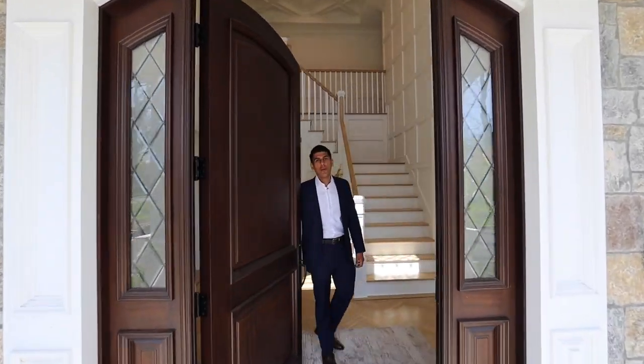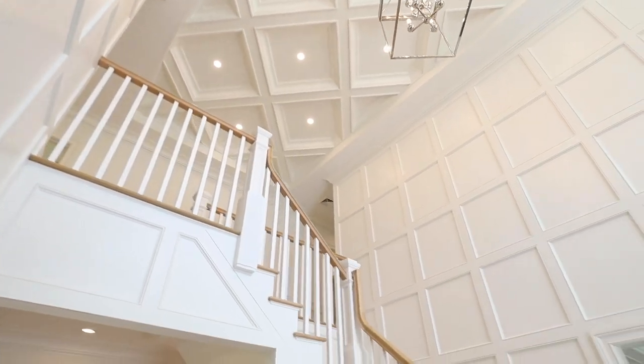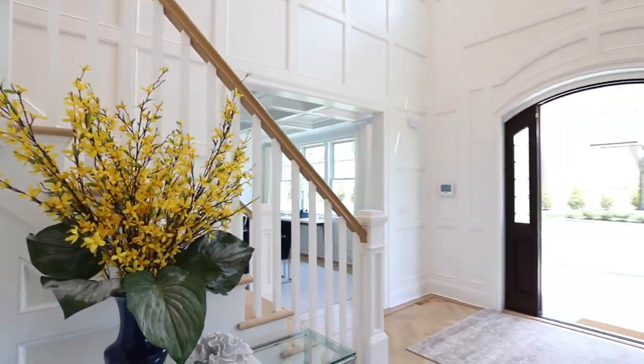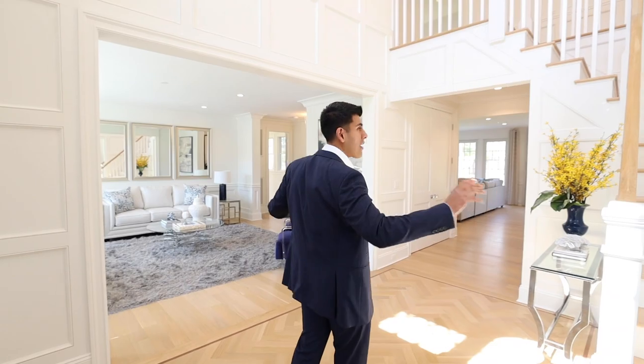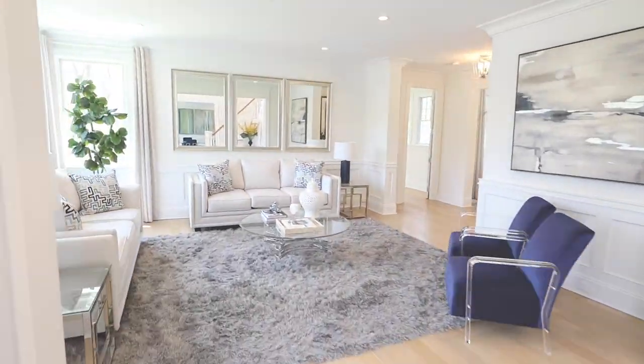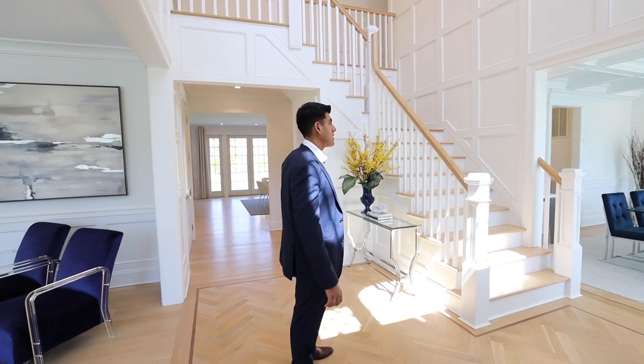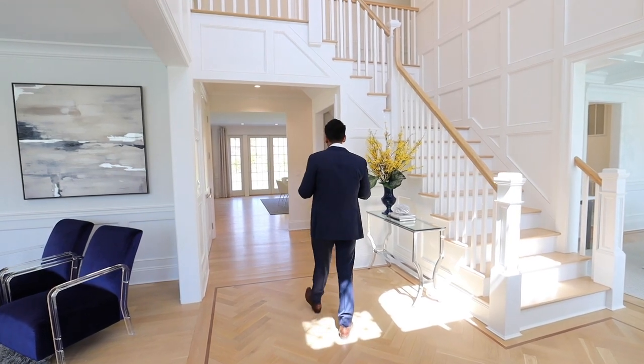Welcome to your new home, where the class and craftsmanship of the exterior carries right into this elegant double height foyer. We've got amazing trim details all over, paneled walls, coffered ceiling, and these trim details carry into the dining room and the living room on my right and left. This is a center hall colonial where we've staged the entire first floor so you can really understand the scale of these spaces.